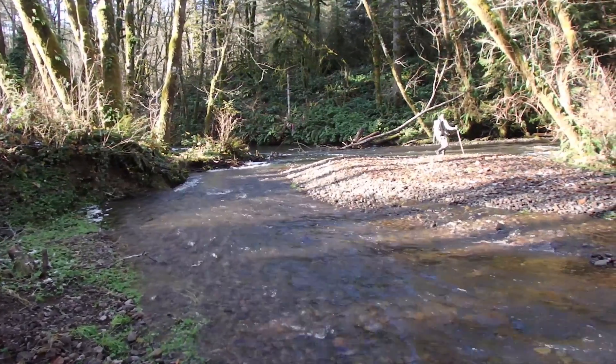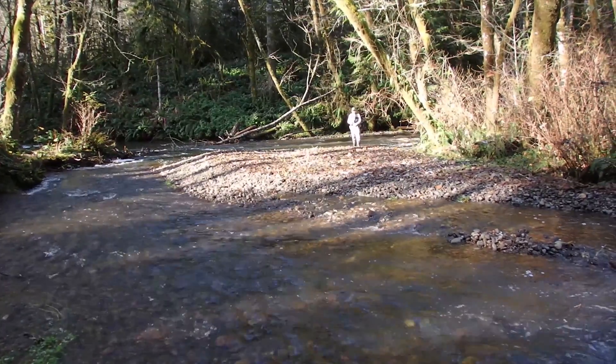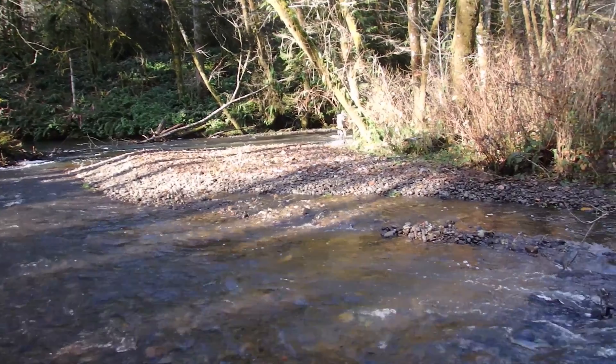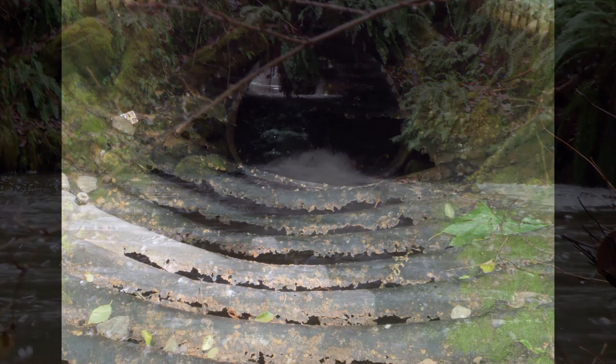Over five miles of stream was inaccessible to Chinook, coho, steelhead, and cutthroat trout above a nasty barrier culvert. The culvert bottom had rusted out, leaving a 60-foot long jagged steel gauntlet for fish to negotiate.